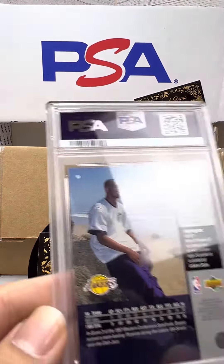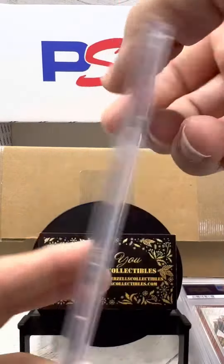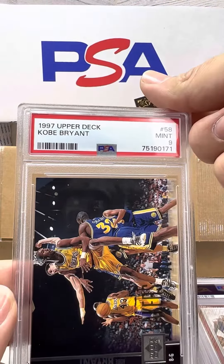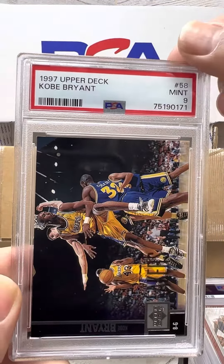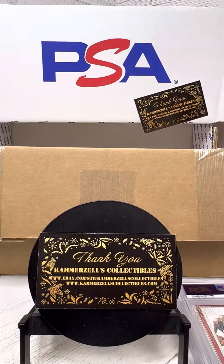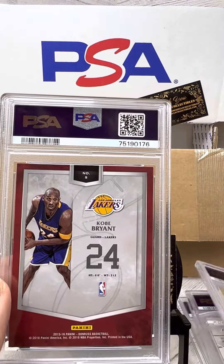You know, I really don't have a personal collection — it's more just inventory. But boy, I love me some Kobe 10s, that's for sure. Here's a Kobe PSA 9 — sweet pass with three defenders on it. This looks like it might be a Kobe video, guys.